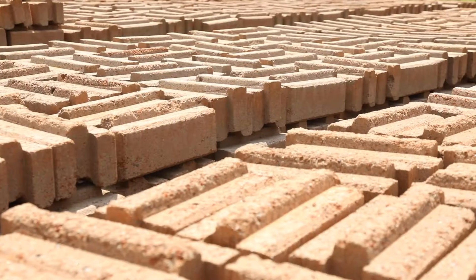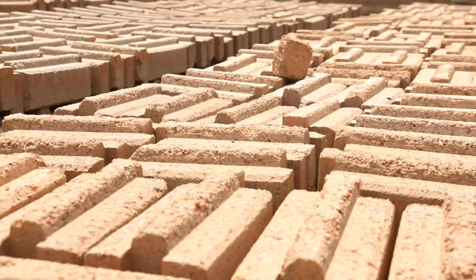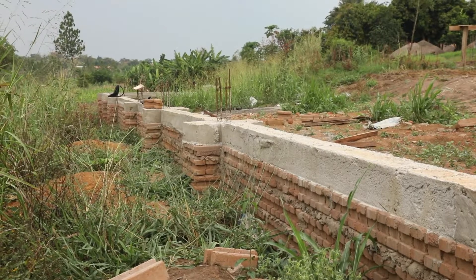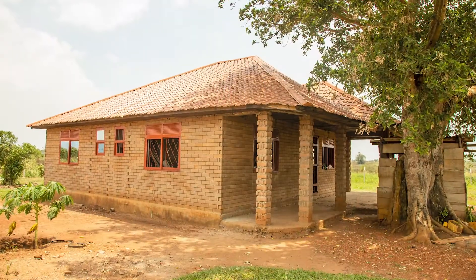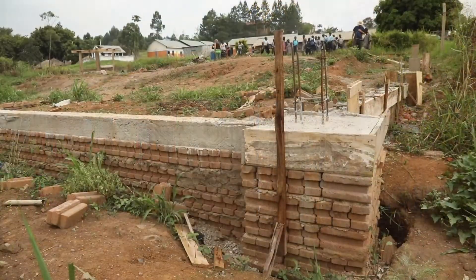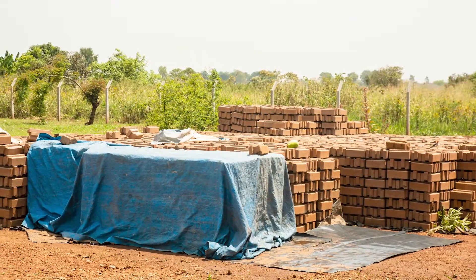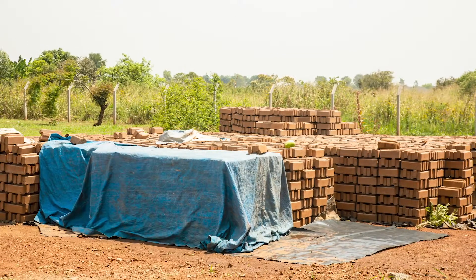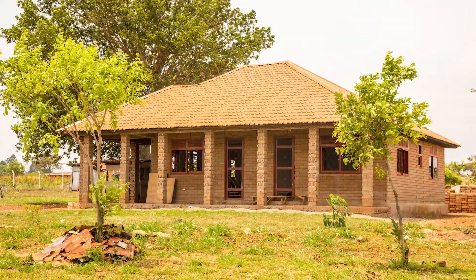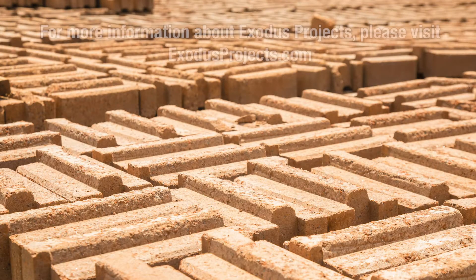The genius of these blocks is that they're interlocking — tongue and groove top to bottom and end to end — so they stack together much like Legos. Very little mortar is necessary in construction, which makes the building stronger. The blocks themselves are far superior in strength, they're uniform, they look better, and they're very cost effective. We're excited about developing a construction process utilizing this particular kind of block.